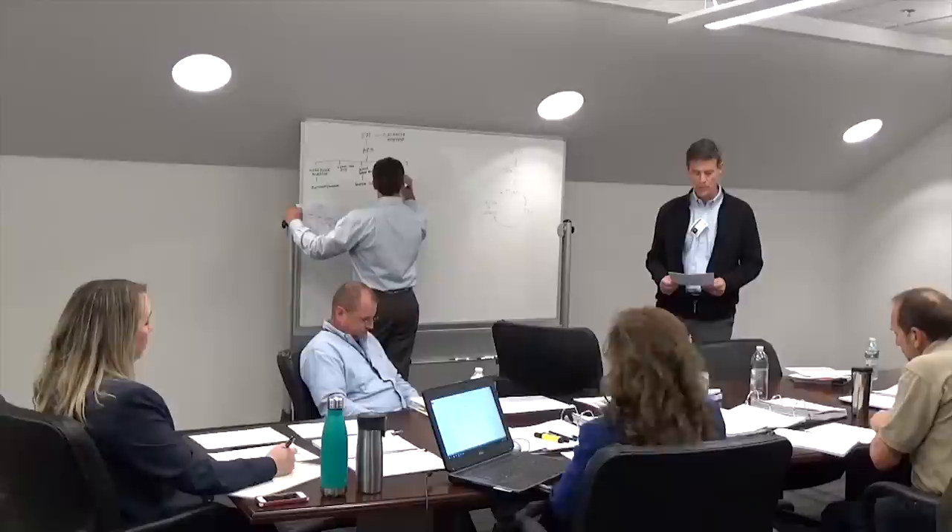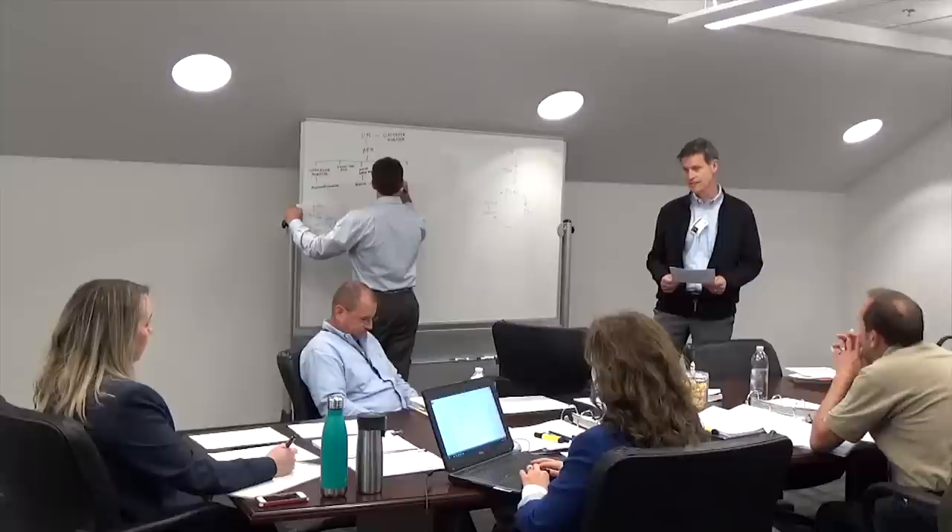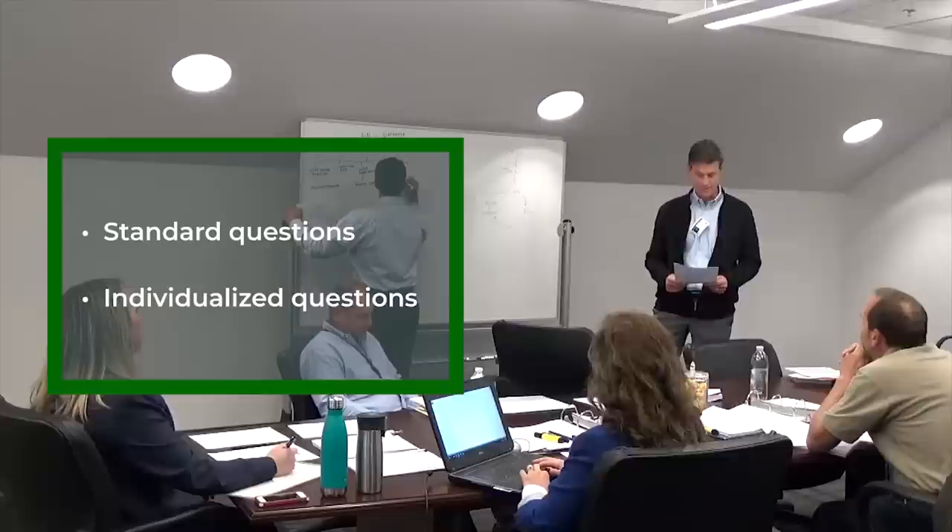Sometimes we do oral presentations as monologues, where the offeror speaks and the government listens and takes notes. But we can do dialogues, even interactive dialogues, at oral presentations. And if our purpose is to help us select the very best contractor for the work, shouldn't we want to talk with offerors as part of the selection process? When we coach our procurement teams, we share that there are two broad types of questions we can ask at oral presentations: first, standard questions that we ask of every offeror, and second, individualized questions that arise during only one offeror's oral presentation.